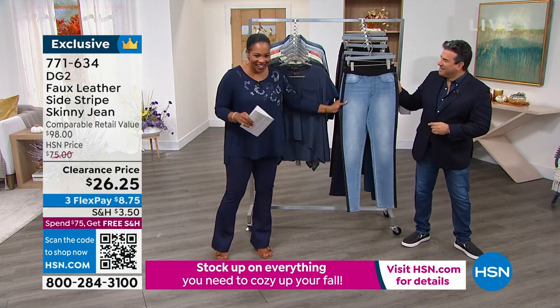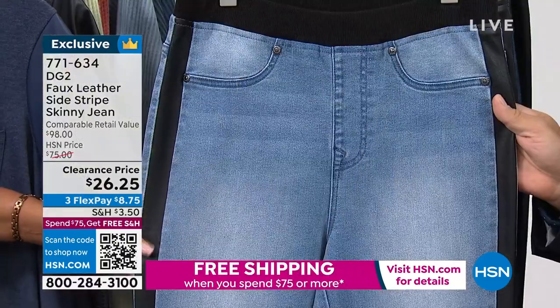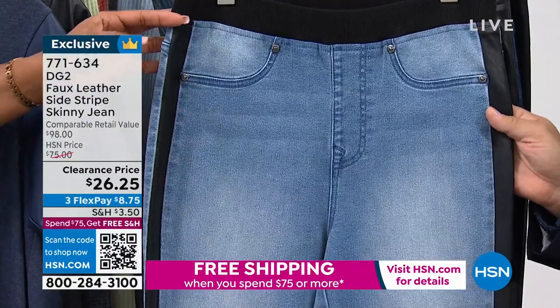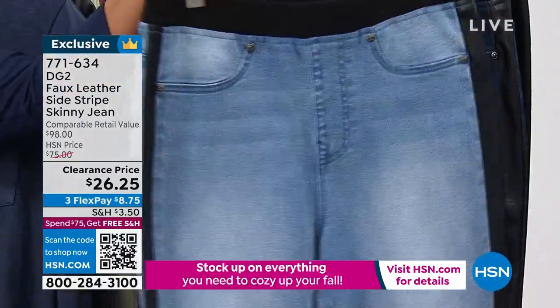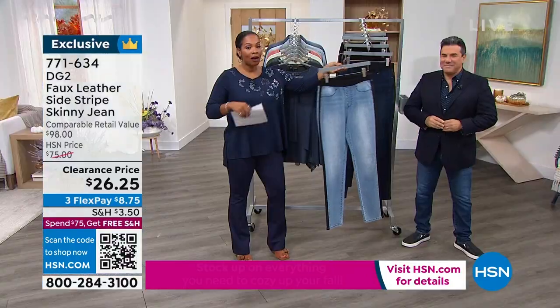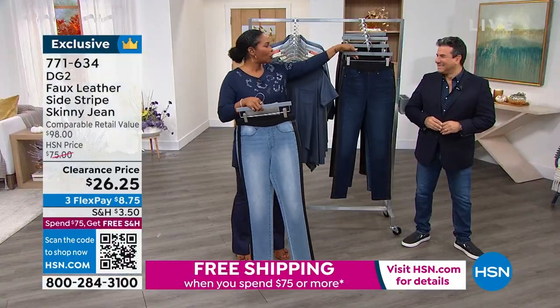Sam, you brought along these faux leather side stripe skinny jeans that are just so cool. Let's show you all the colors first off. The one we have here is called chambray, and you can see the side stripe there. This one is very limited, so if that's the one you want, please don't wait.